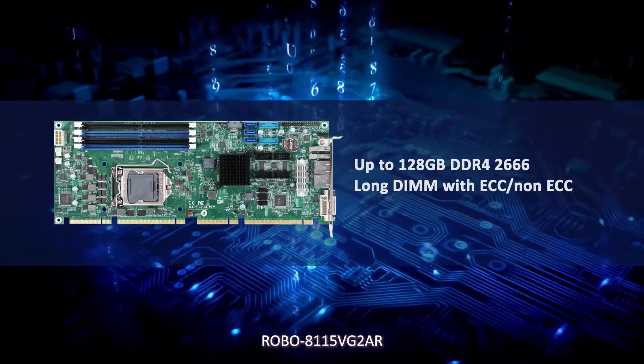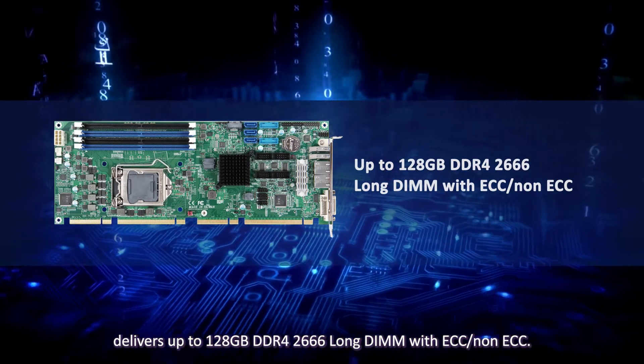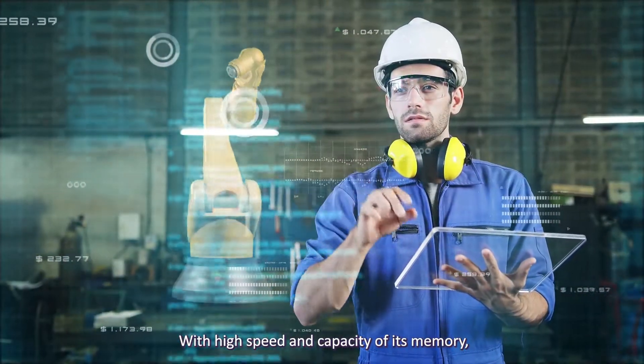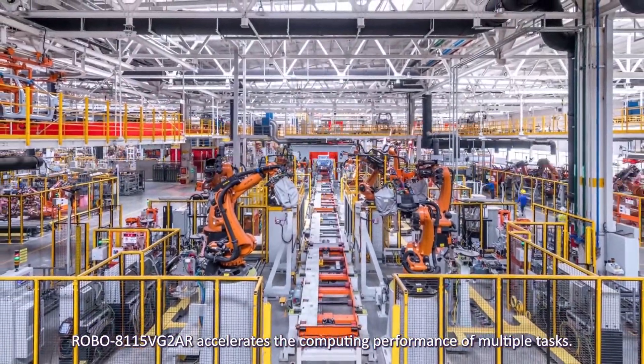Robo 811-5VG-2AR delivers up to 128GB DDR4-2666 LRDIMM with ECC and non-ECC. With the high speed and capacity of its memory, it accelerates the computing performance of multiple tasks.